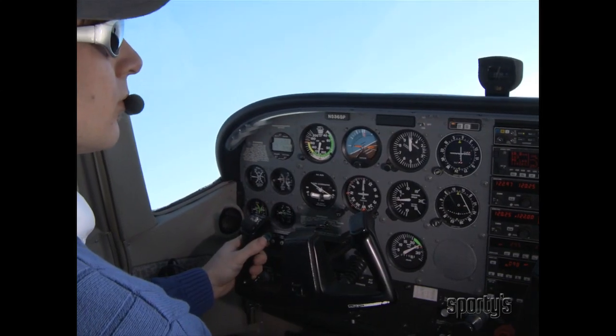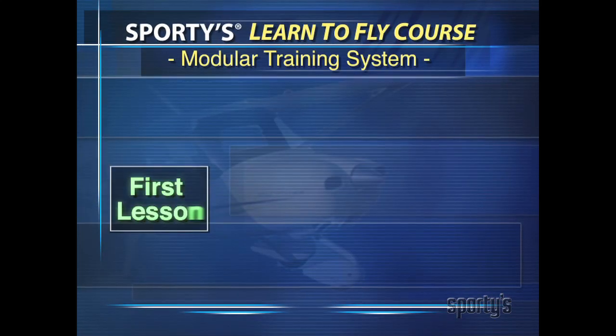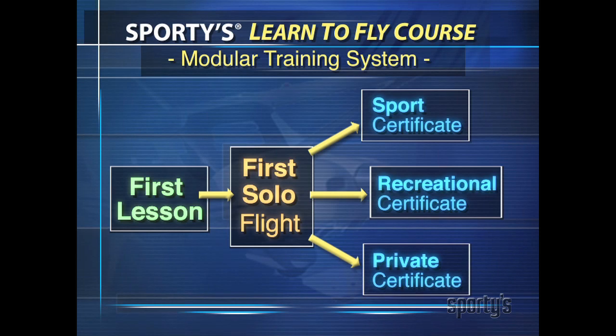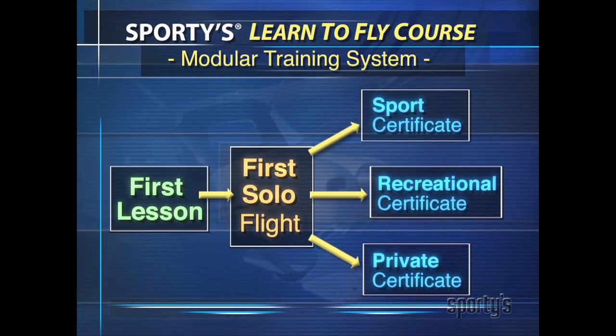The course is available as a complete private pilot training course or as a customizable modular training system that features a fast track to solo. After solo, choose the sport, recreational, or private pilot learning track. It's all included in Sporty's complete Learn to Fly course.